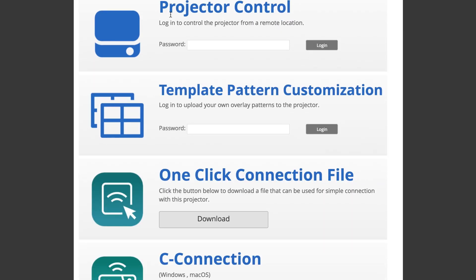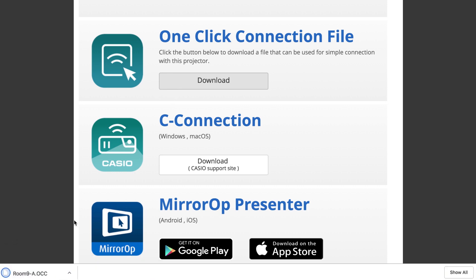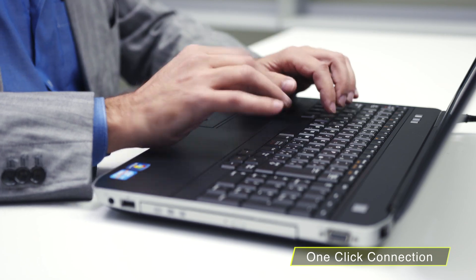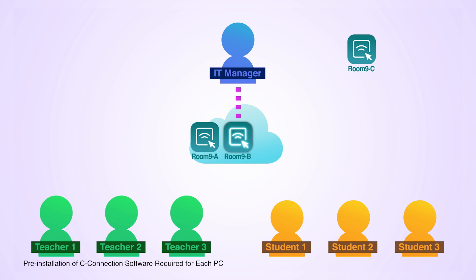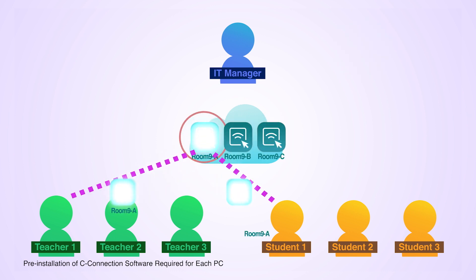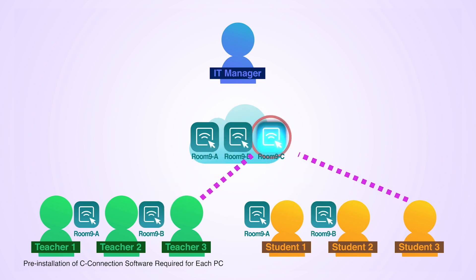Creating a one-click connection file is also easy. IT managers can create a one-click connection file for each classroom from a web browser. Once created, the IT manager uploads it to the cloud. Teachers and students can simply download the one-click connection file before lessons, and classes can begin promptly.